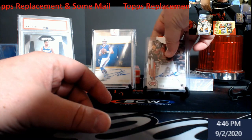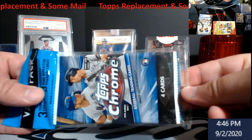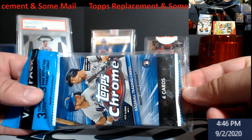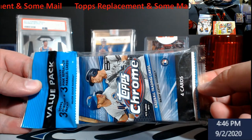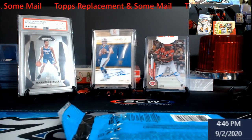I'll probably take it out eventually, look it over, and send it off in the grading order. They did send me this with it as well for my troubles — a pack of value packs of Tops Chrome. So that's kind of cool offhand. Since we're here, we'll go ahead and open this up.